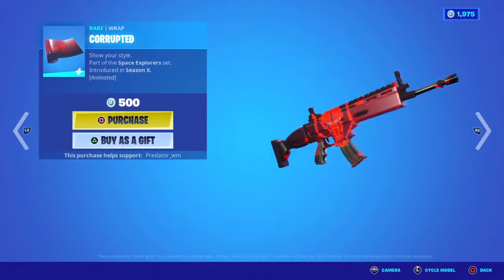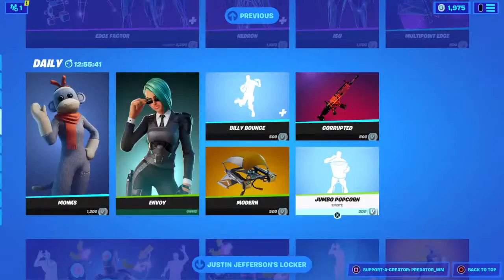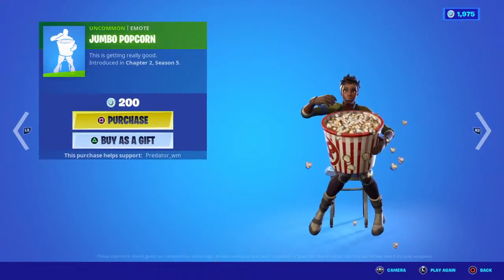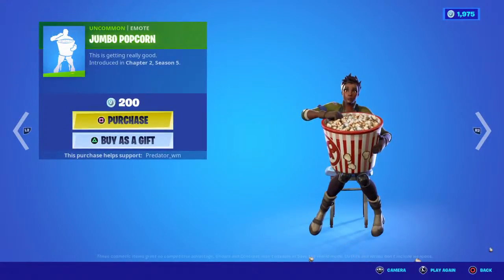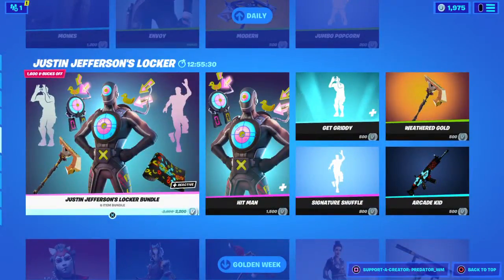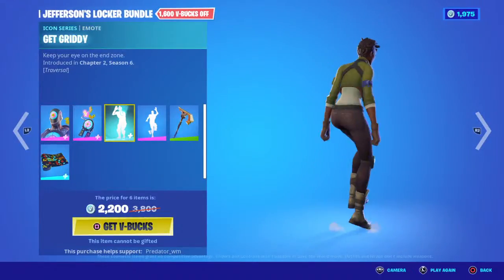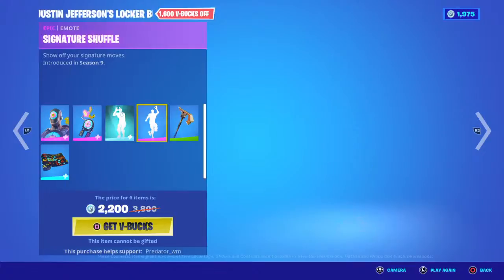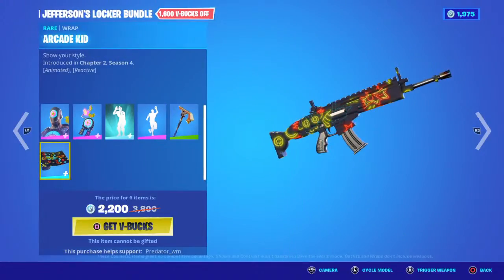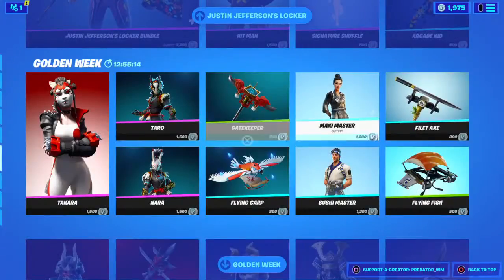Another wrap here looks so cool - this one is actually 500. Is that a ghost? Moving on to the Justin Locker Bundle - you can get the skin, the backpack, an emote, another emote, a pickaxe, and the wrap for 2,200 V-Bucks.